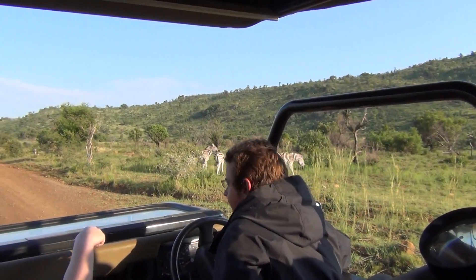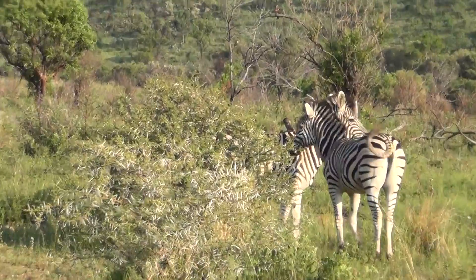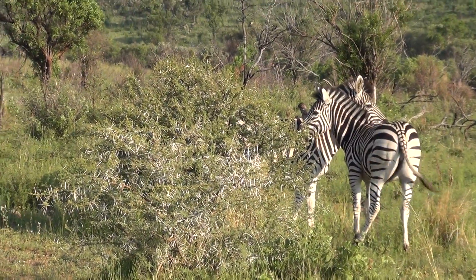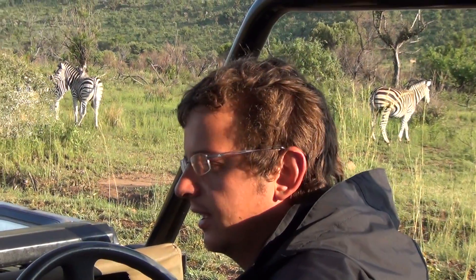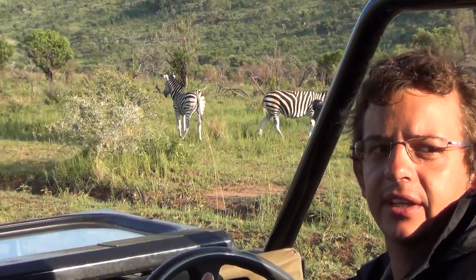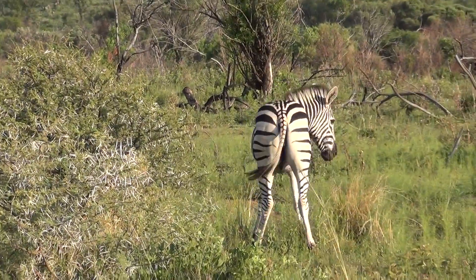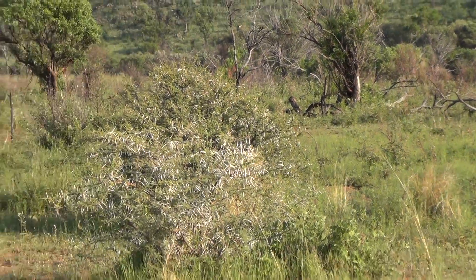Each zebra has got different stripes, so basically like the zebra's fingerprints. That's how they can recognize one another as well. When the baby is born, the mother will stand in front of the baby for at least the first day of his life, so he can imprint the stripes in his memory. So if he does get separated from her, it's also a way to find her again.